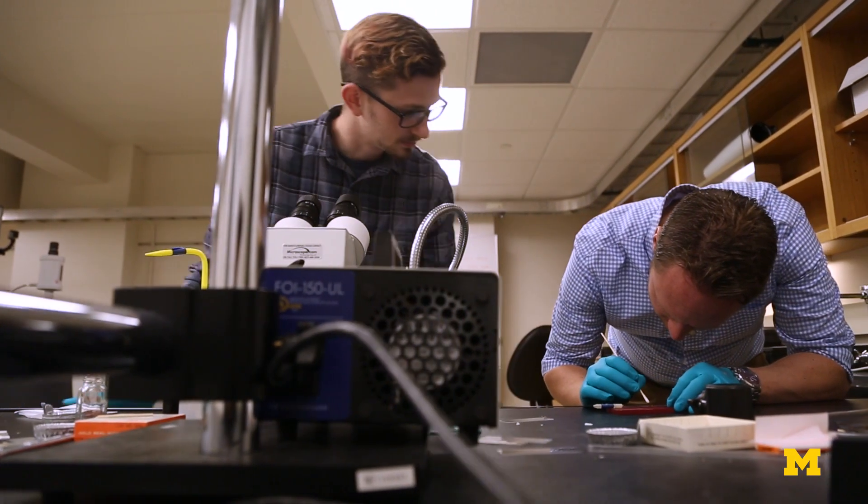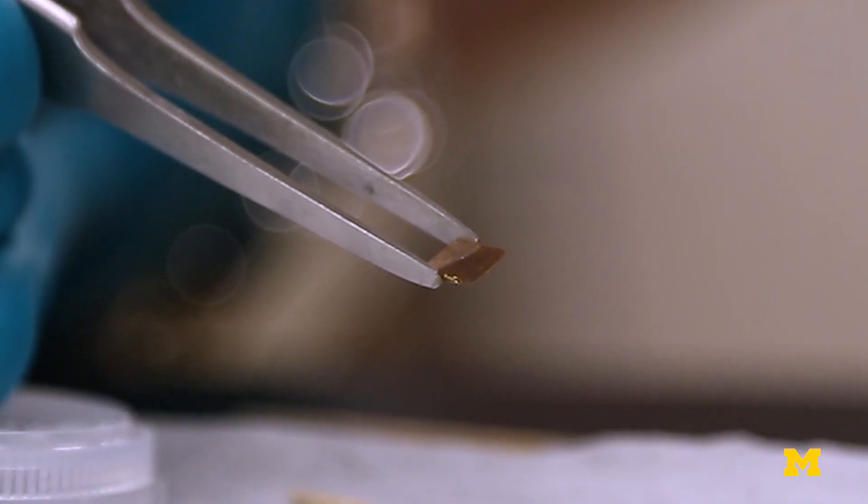I like to call these materials that I'm interested in wacky oxides. They do unconventional things. You can apply voltages to them and change their structure. You can change their electronic properties. Sometimes you can do both.